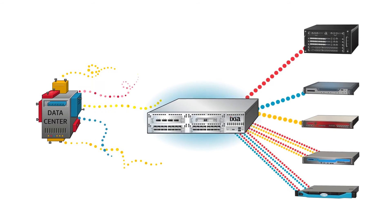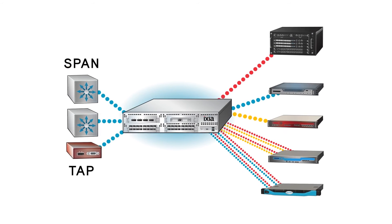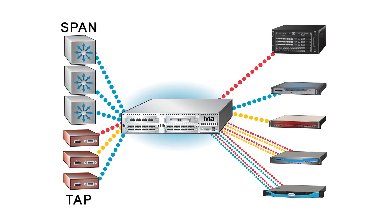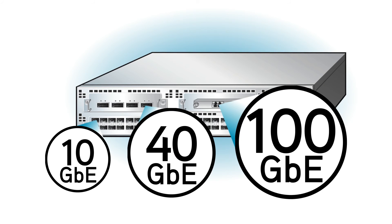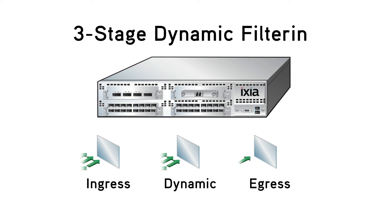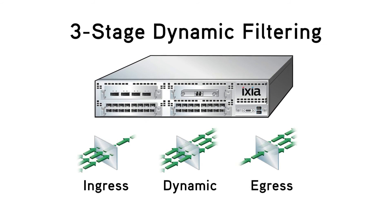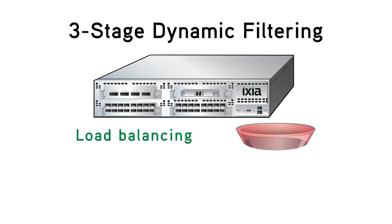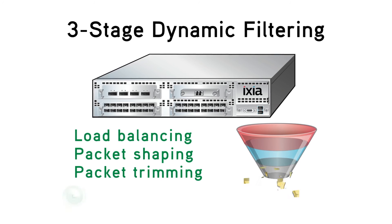NTO handles span and tap shortages by simultaneously connecting any network segment to any monitoring tool, while scalable modular configurations match the tool speeds you need. NTO offers the industry's only three-stage dynamic filtering technology, giving you highly flexible and extensive packet conditioning, load balancing, packet shaping, packet trimming, and patented deduplication.